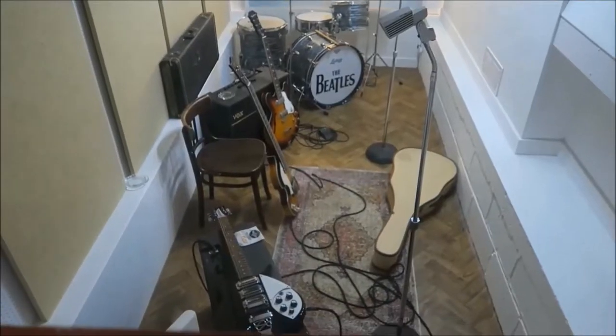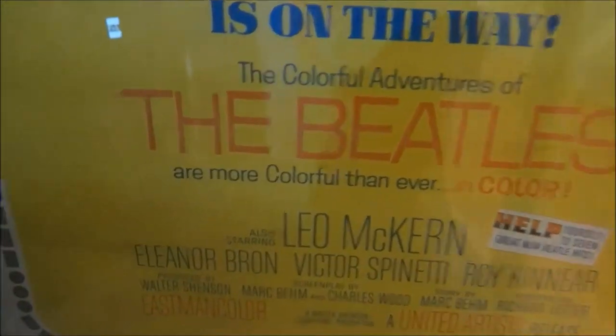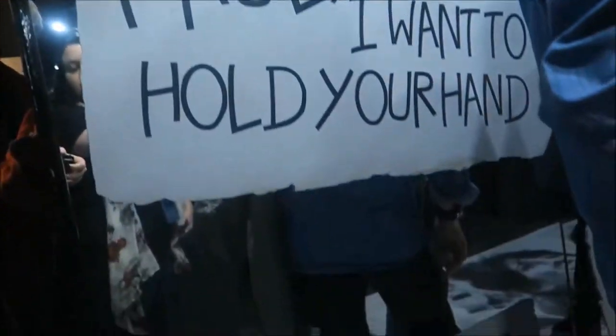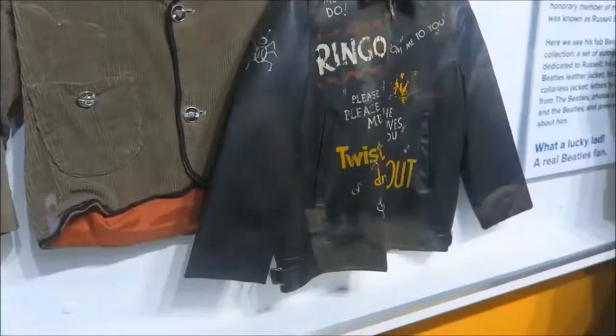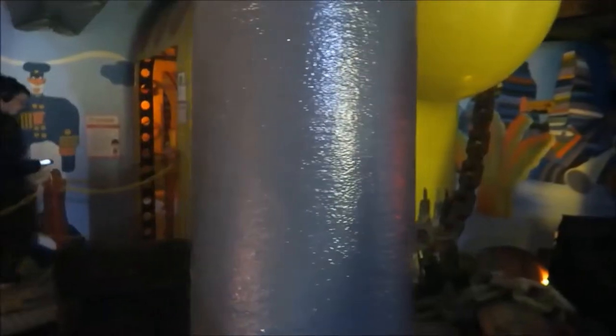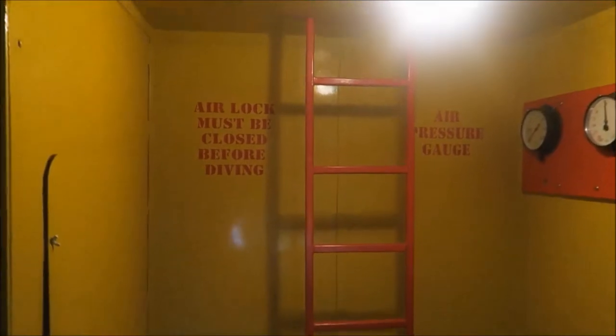Old recording equipment — what a studio would have looked like. They kind of bring a lot of the different albums to life, which is really cool. You've got Sgt. Pepper's, Yellow Submarine, and you get to walk along Abbey Road.